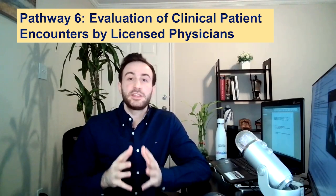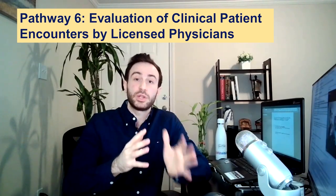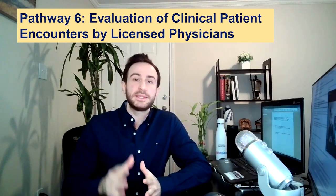Pathway 6 is intended for those who are not eligible for pathways 1 through 5, or who have failed the USMLE Step 2CS exam one or more times. To be eligible, your clinical skills must be evaluated by a licensed physician using the ECFMG mini clinical evaluation exercise. The ECFMG will release more details soon. Applications for pathways 1 through 5 open in April 2021, and pathway 6 is expected to open in July 2021. Apply as soon as possible to avoid delays in your ECFMG certification and match application.